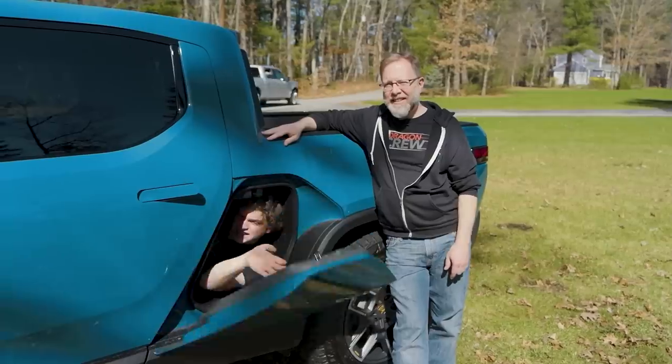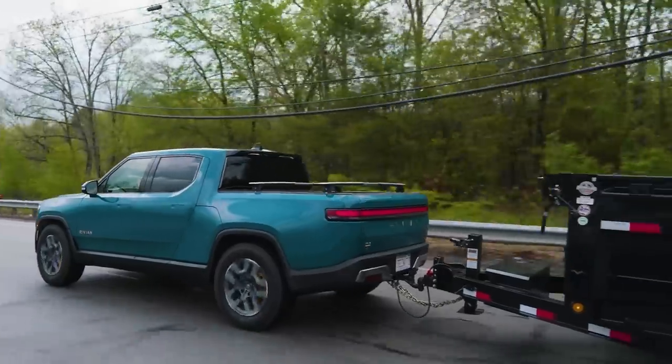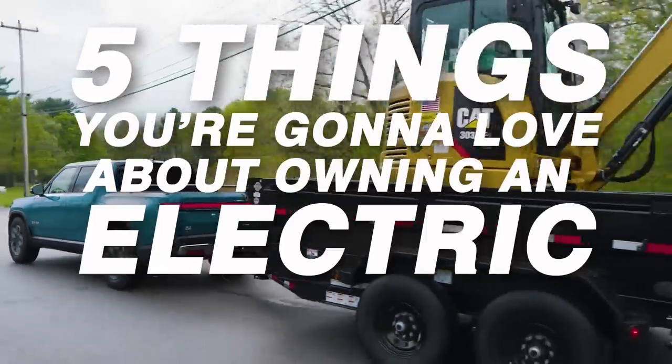We are some of the first people in the world to own an electric pickup truck. We're about to share with you five things you're going to love about owning an electric pickup truck. I'm Zach, and I'm Jesse, and you're watching In-Depth on Now You Know.